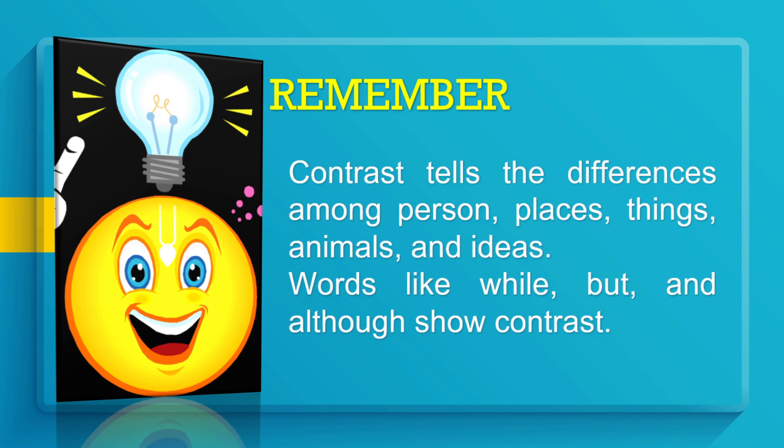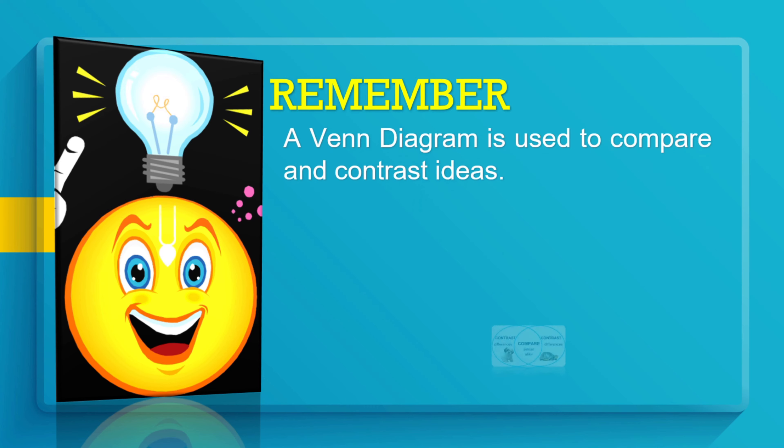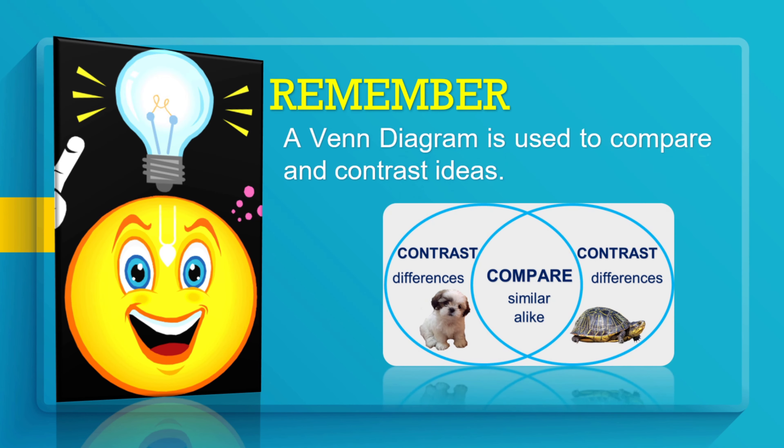Remember: 'Contrast' tells the differences among persons, places, things, animals, and ideas. Words like 'while,' 'but,' and 'although' show contrast. Remember, a Venn diagram is used to compare and contrast ideas.